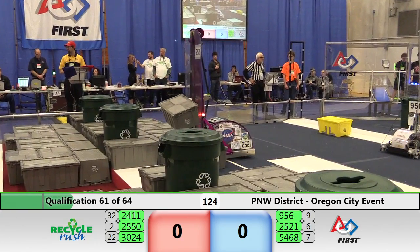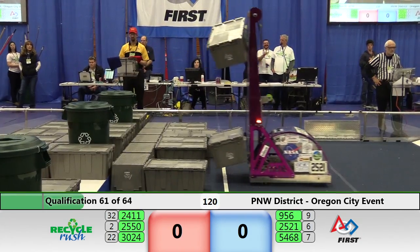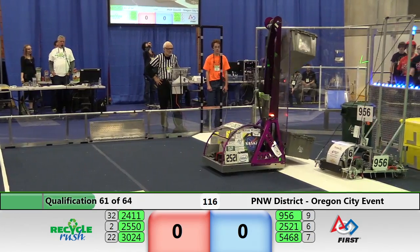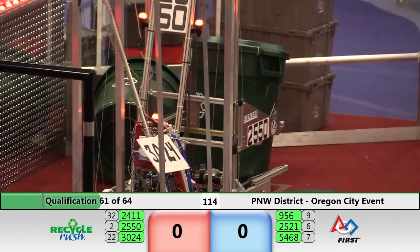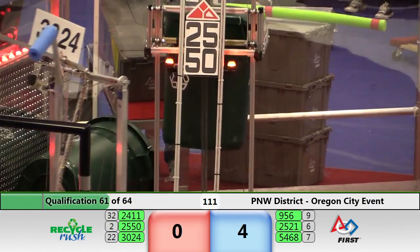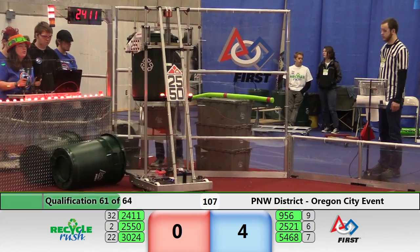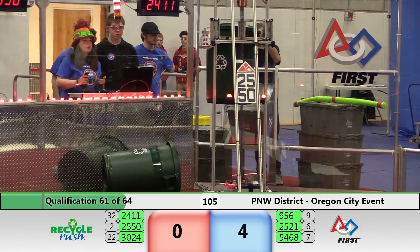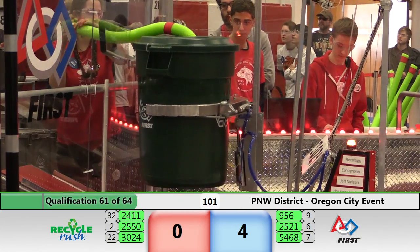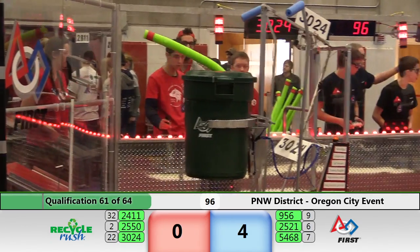2550 is the number two scoring robot in the match so far this weekend, trying to get something going on the red side. 2521 has two gray totes stacked — let's see if they can pick something else up. Their conveyor system is very productive. They're the sixth highest scoring average; two more totes — nice work.